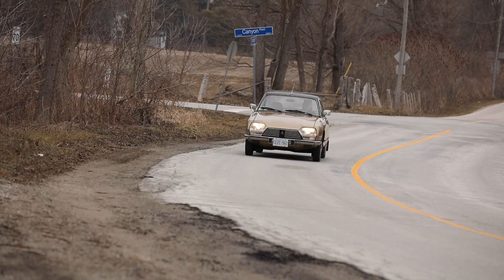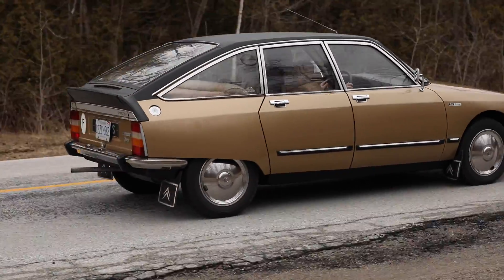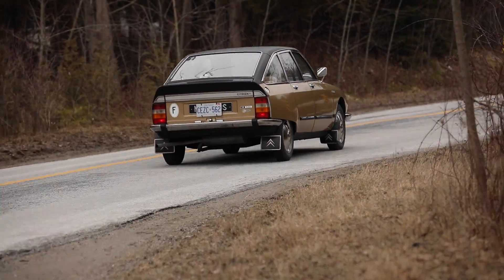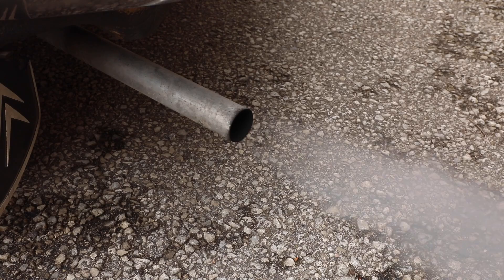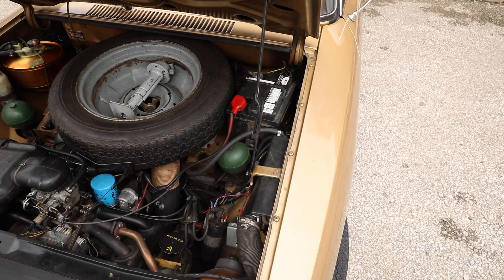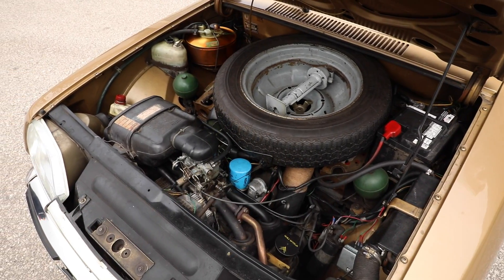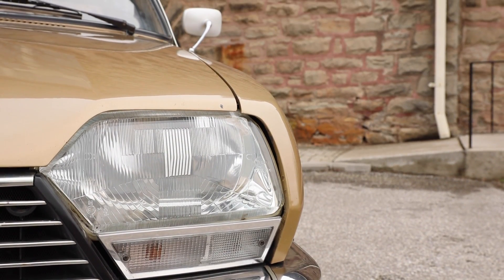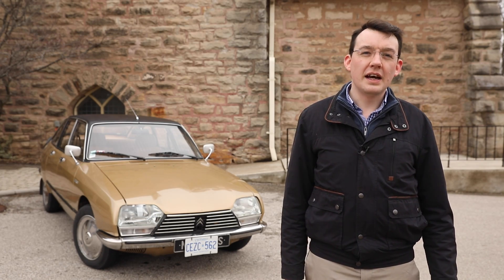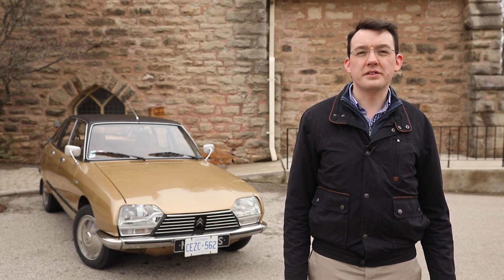It featured all-round disc brakes, hydropneumatic suspension taken from the DS, and a beautiful engine designed specifically for this car. It got a brand new overhead cam flat-four air-cooled engine — one of the last air-cooled engines designed for a motor car. Inspired by the 2CV's flat twin, this engine is essentially twice the size: four cylinders and twice the capacity.